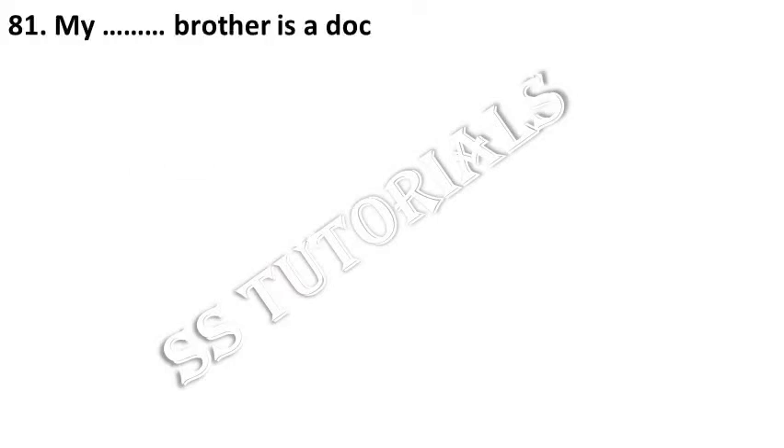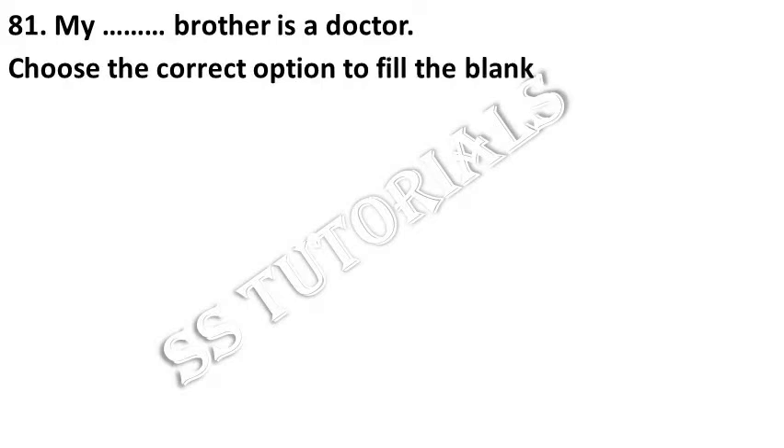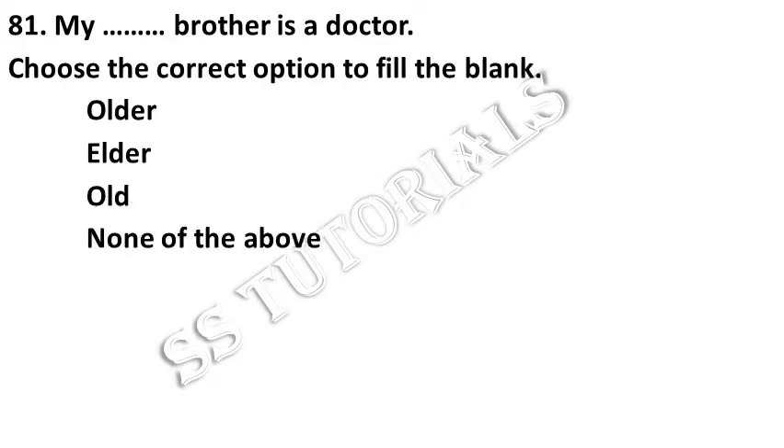My elder brother is a doctor. Choose the correct option. Answer: Elder.